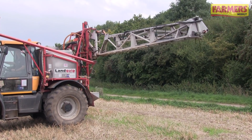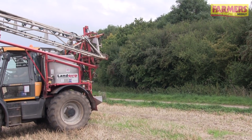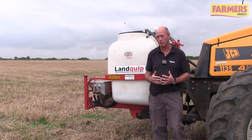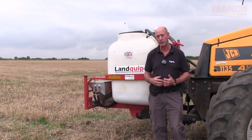It's difficult to say what the ideal spraying speed is, but if I had to pick a number for many average situations I would say that 12 kilometres per hour is a reasonable compromise between getting on and doing the job while retaining a degree of control over the boom.